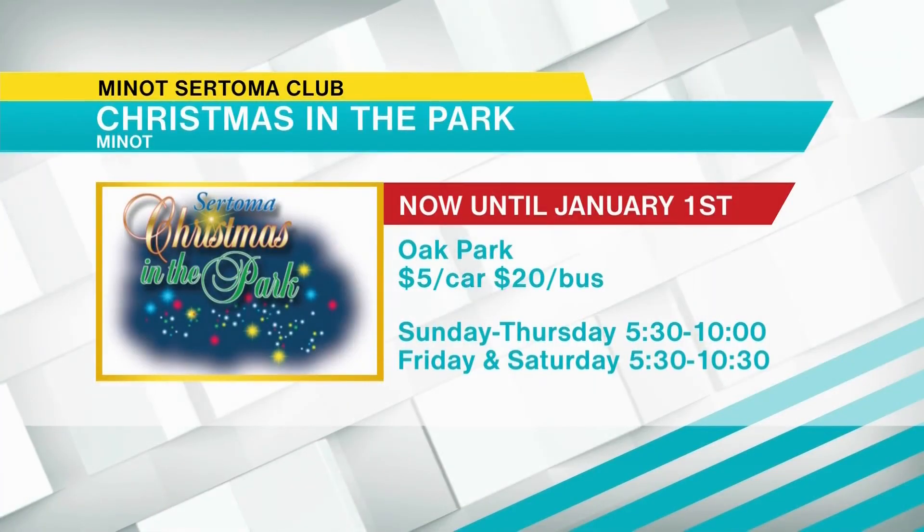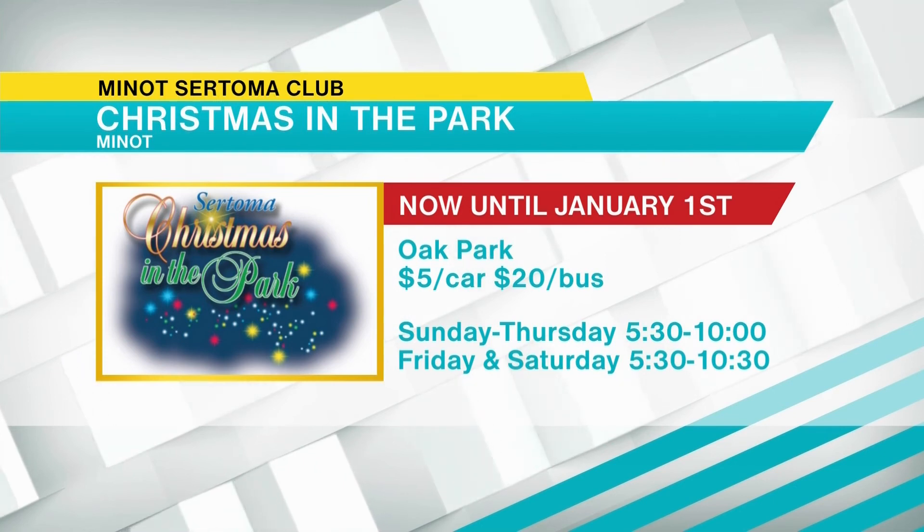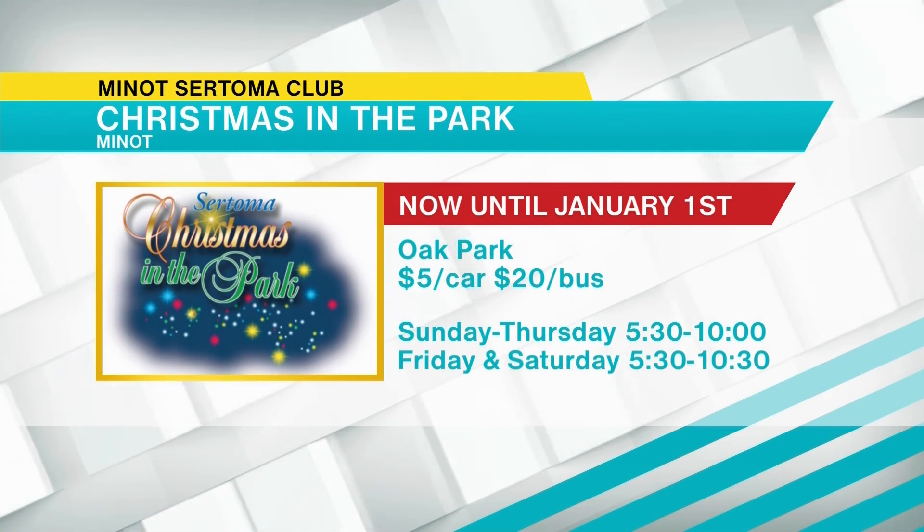That was Carmel's first time at Christmas in the Park, so that's why she's very excited. Christmas in the Park lasts all month long and they are open at 5:30 every evening, with closing times varying on the weekends. Make sure to check out their Facebook page.